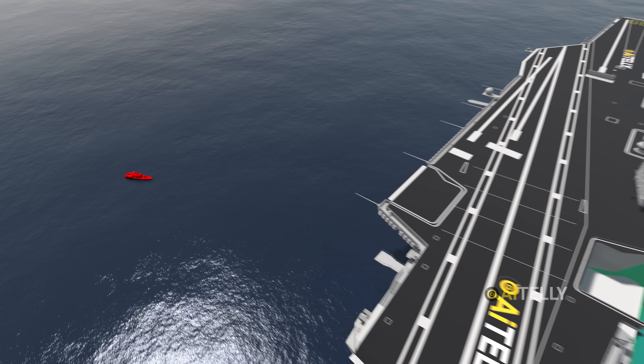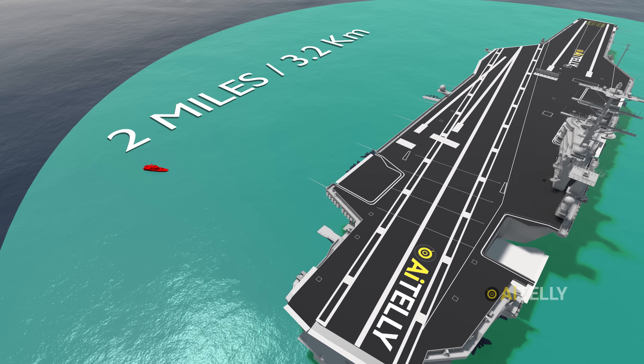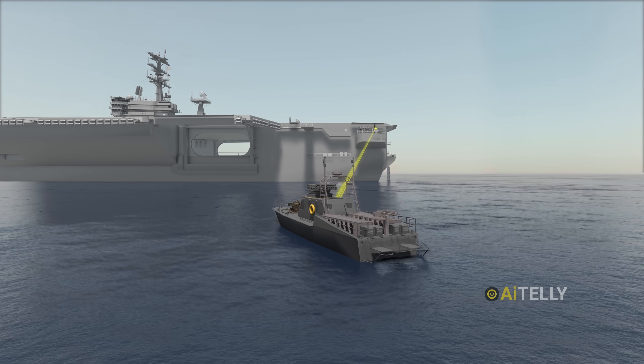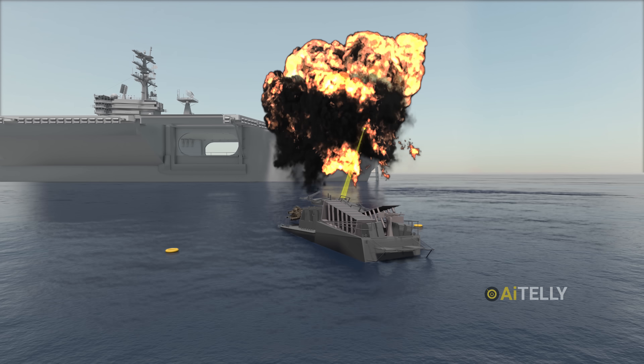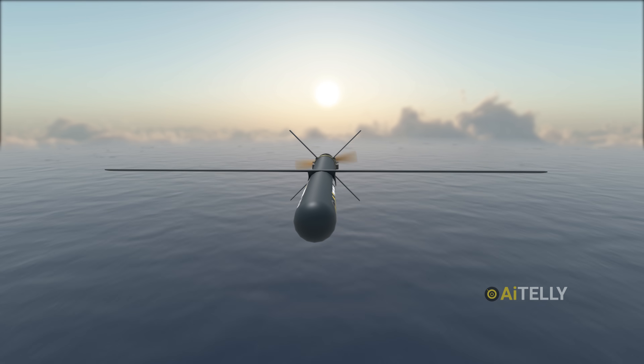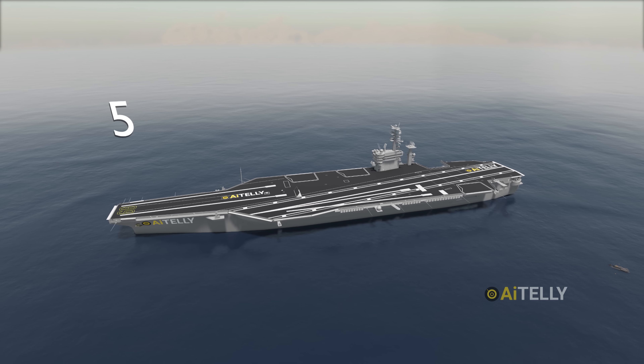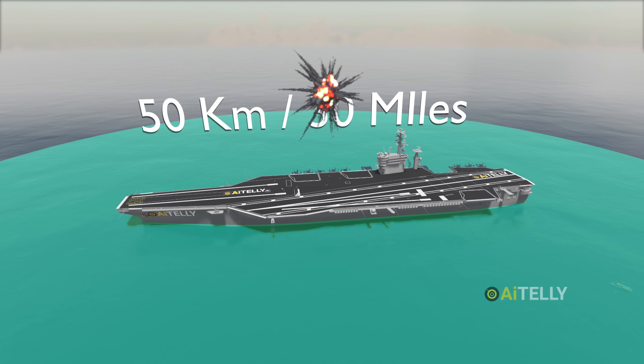When a missile speedboat tries to get within a range of about two miles, the close-in support system activates and fires rounds, dismantling an enemy boat in seconds. Due to the rise of fast-flying drone warfare, the Sea Sparrow can destroy such threats with utmost precision. It has a range of around 50 kilometers, which is 30 miles.